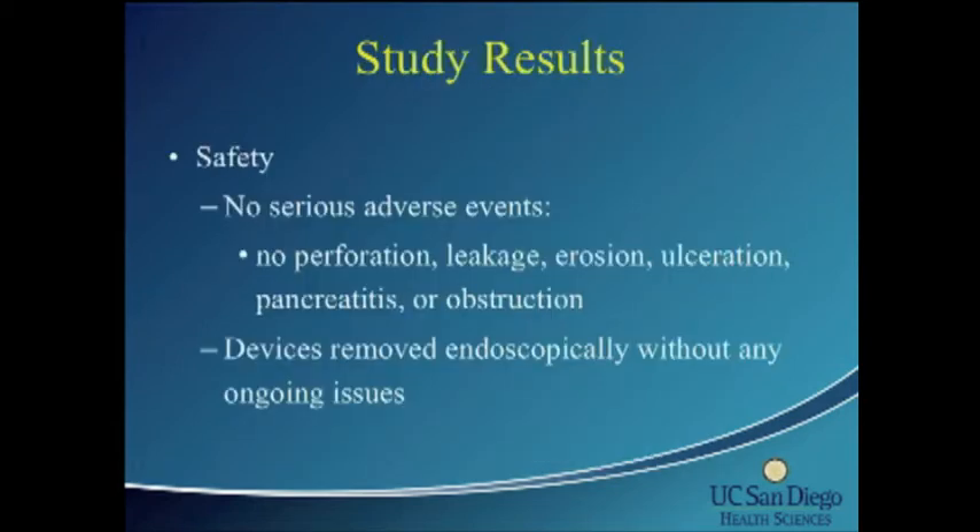The results showed no serious adverse events — no perforation, leakage, erosion, ulceration, pancreatitis, or obstruction. All devices were removed endoscopically with no need for laparoscopy, and removals were done under sedation.